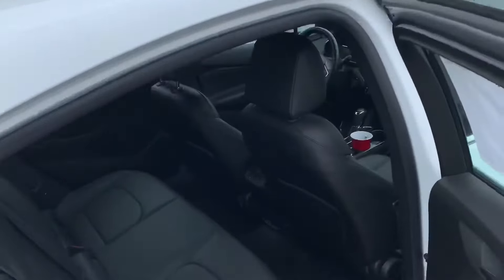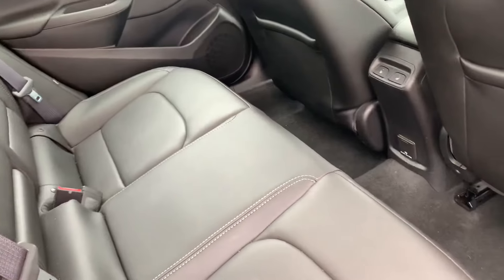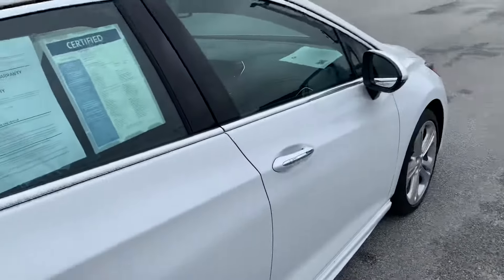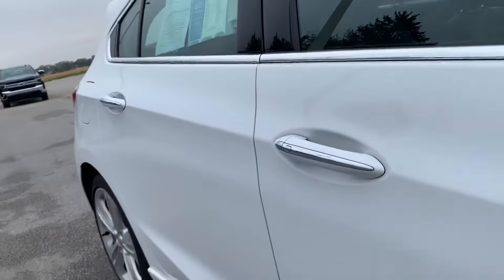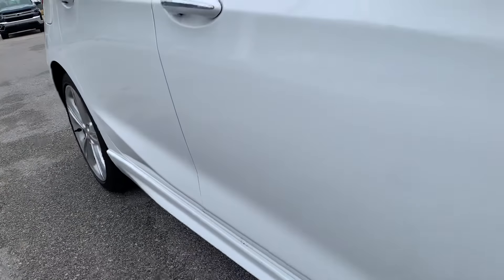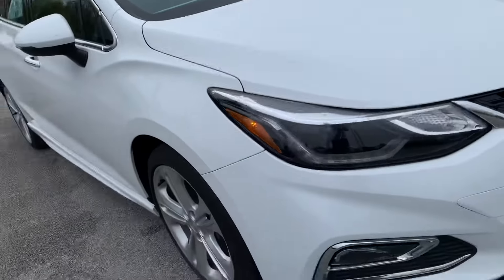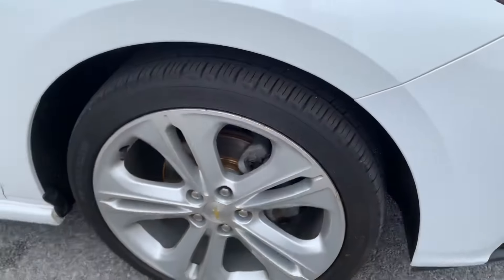Take a look at the back seat. Non-smoker, so no smoke smells. Carpet's in nice condition. Seats look like nobody's ever sat in them, which is kind of common. I can't find any major cosmetic damages or blemishes.